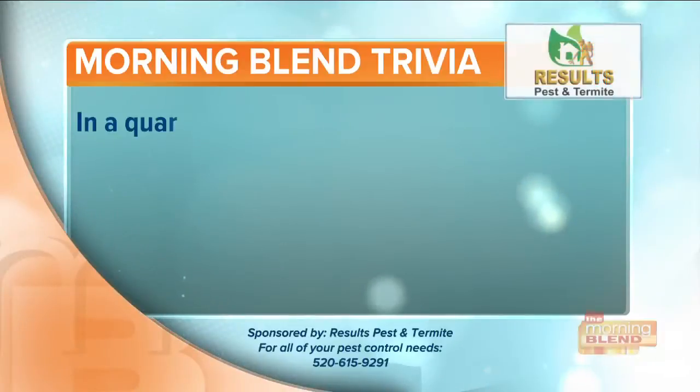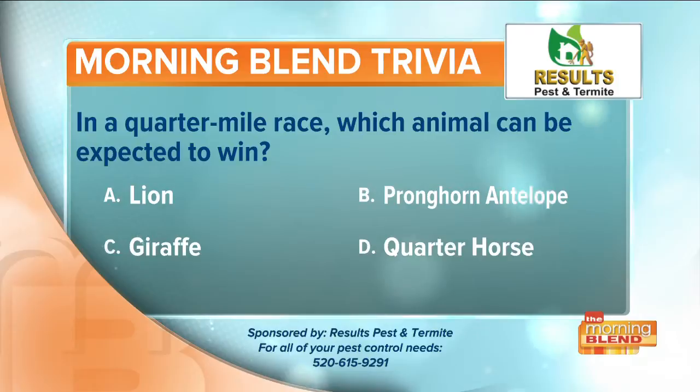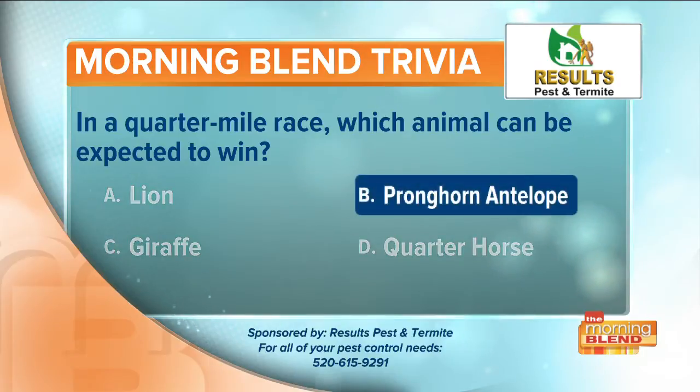Before the break, we asked you our trivia question of the day brought to you by Results Pest and Termite: in a quarter-mile race, which animal would be expected to win — a lion, pronghorn antelope, a giraffe, or a quarter-horse? Of course you might say quarter-horse, but the answer is the pronghorn antelope. It can reach top speeds of 55 to 60 miles an hour.